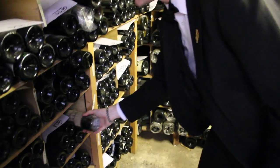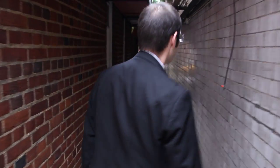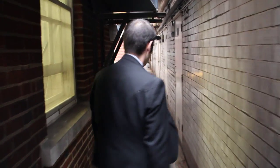We've got about seven different cellars here at Le Gavroche. On this side we have about 25,000 bottles, and we hold more than 80,000 in our reserve.